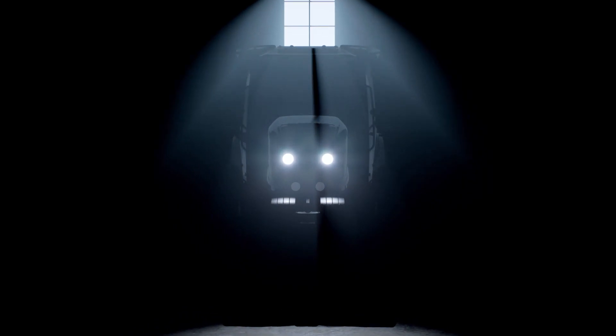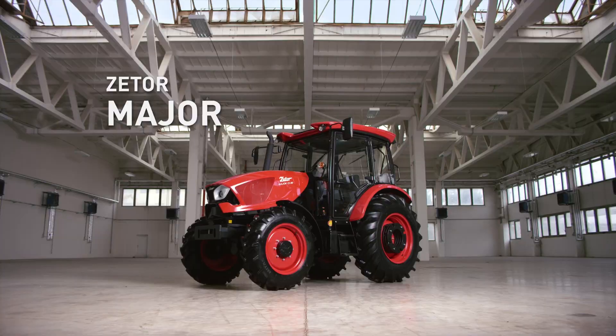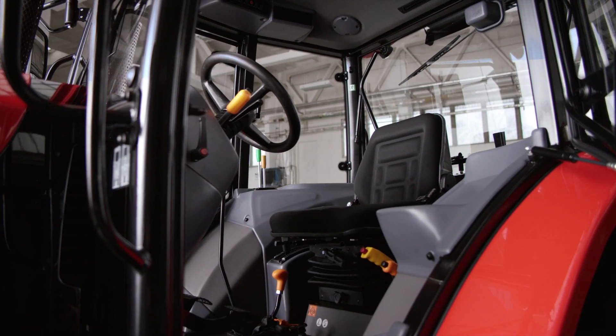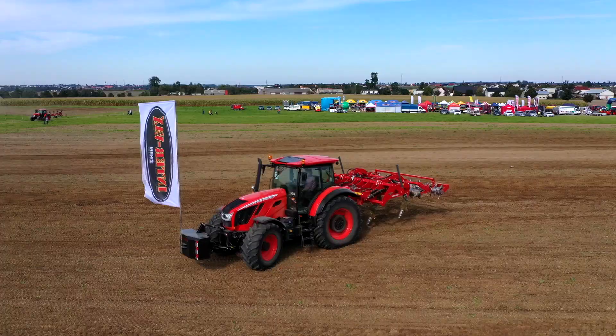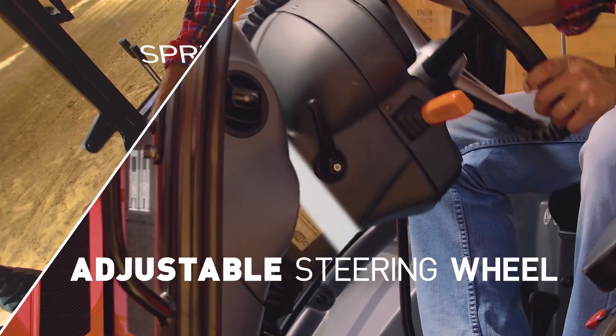The major model range in the Zetor by Pininfarina Design has made its way to the customers. Elegant lines accent its power and dynamism. The design goes hand in hand with high functionality and a wide range of uses of the tractor. The Proxima, Fortera and Crystal model ranges have also received new attractive designs and a number of functional improvements.